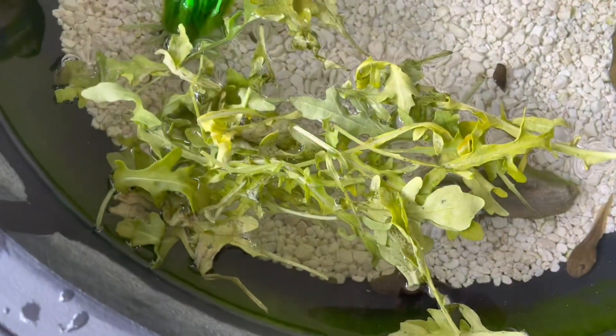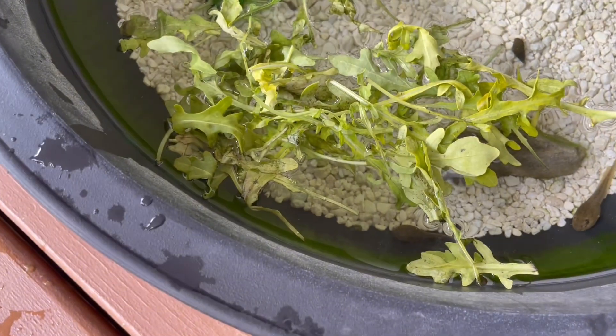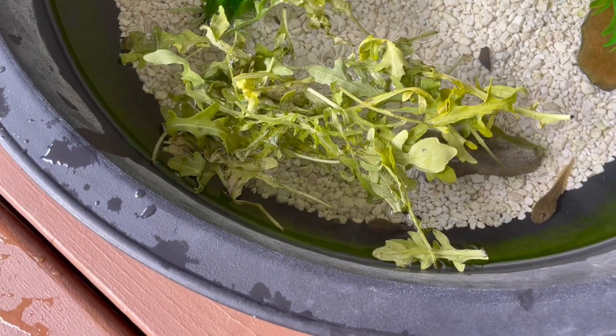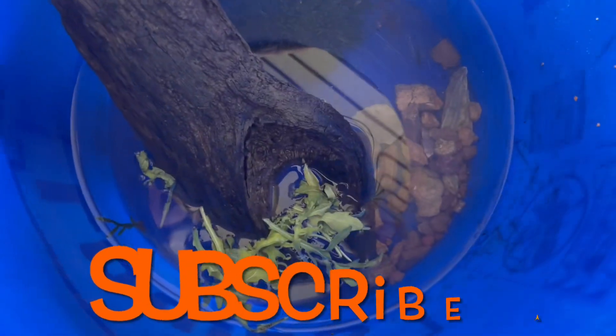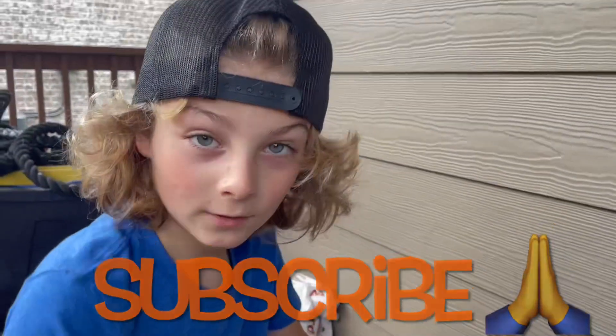Oh! Well, if you're wondering what baby frogs and tadpoles eat — we feed them organic arugula. Arugula, which is a type of lettuce, and it's organic just because this is the stuff we haven't eaten. We just make like a lily pad of it here, and apparently the tadpoles eat it, because that's how that one must have grown into a frog. And he's got some arugula too. See you guys!